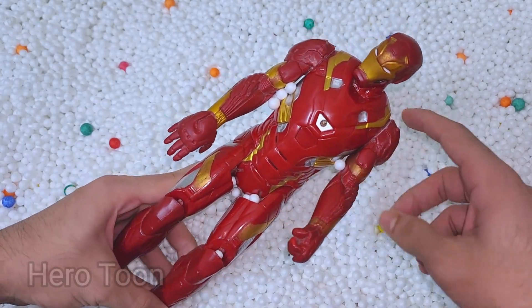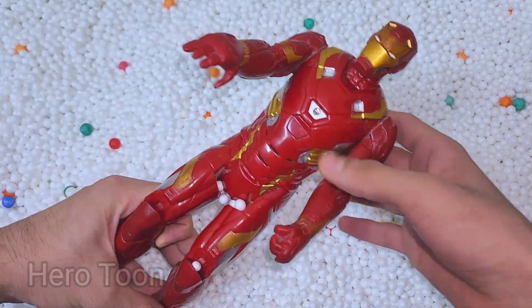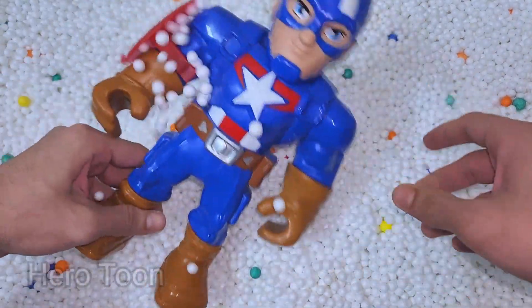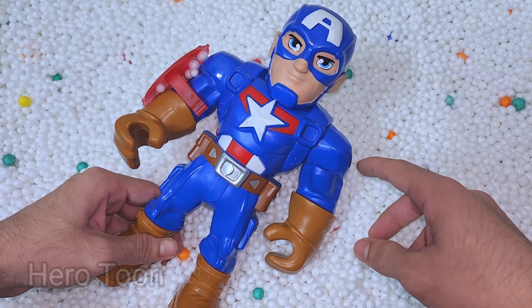Wow guys, look at this very cool looking iron suit — very nice laser beam shooting hand and chest, very cool. Let's find something inside here. Oh wow guys, look what I find — this is very cool looking military suit superhero Avengers Captain America cartoon!